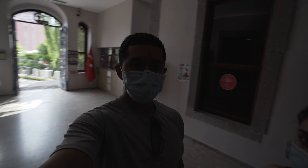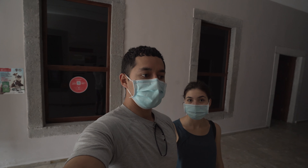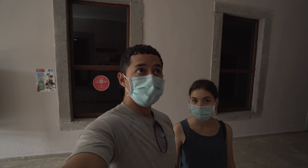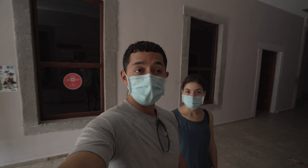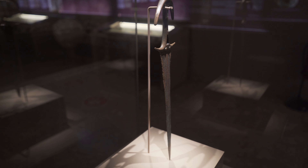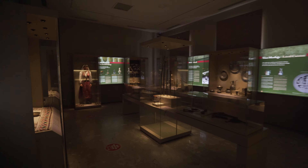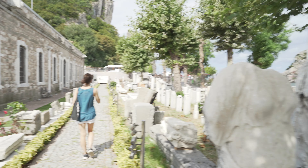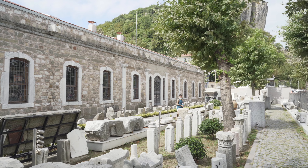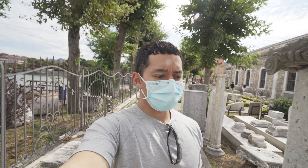We're here at the Amasra Museum. We were worried that maybe things would just be in Turkish, but there's actually info in English too, so I think it would be a good opportunity for us to learn a little bit about the history of Amasra. The museum is not too big, but we'll take a look. It's pretty impressive how many actual artifacts they were able to find.